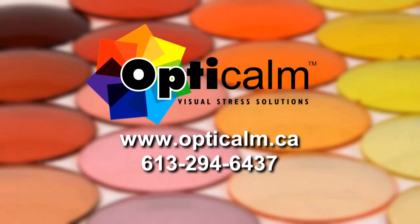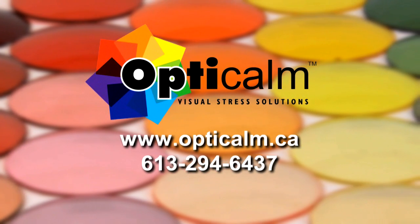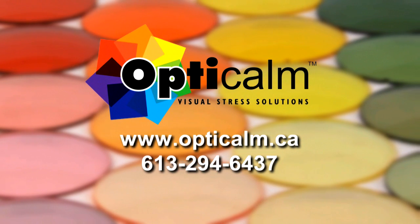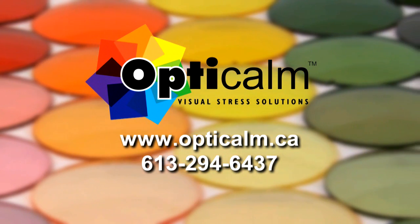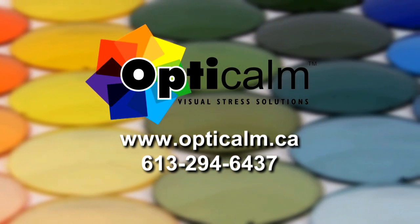Ultimately, Canadian optometrists, educational psychologists and other health professionals will be aware of visual stress, will have access to the tools and equipment to screen for visual stress, and be able to provide the specialized filters required to their clients and patients. For more information on visual stress, screenings, or how you can incorporate screenings into your optometry practice, special education department, tutoring business or rehabilitation service, feel free to call or visit our website.